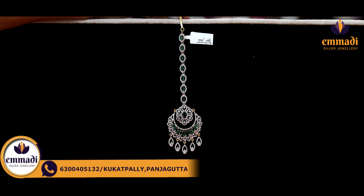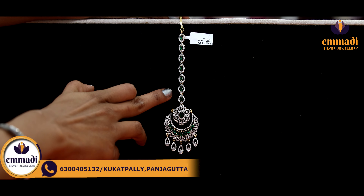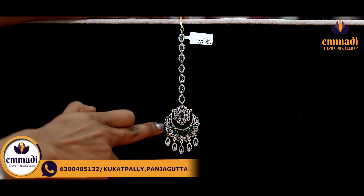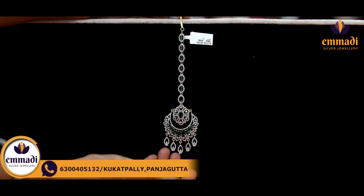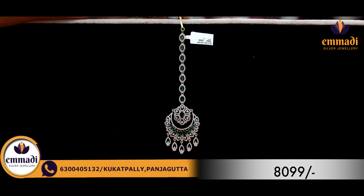Moving on to this beautiful one. Here we have seeds and emerald stones. Here we have diamond shape and emerald and flower detailing. It is very beautiful. Coming to the pricing details, it is Rs. 8,199 only.